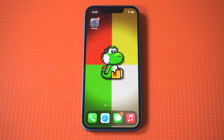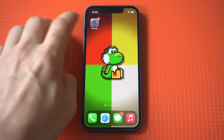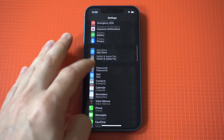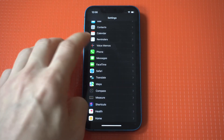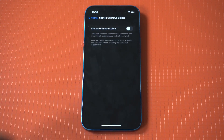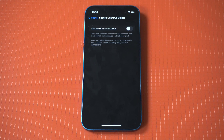The first would be to go into your iPhone settings and then click on the Phone app, which is going to be towards the middle. When you click on this, you're going to see an option towards the bottom that says Silence Unknown Callers.